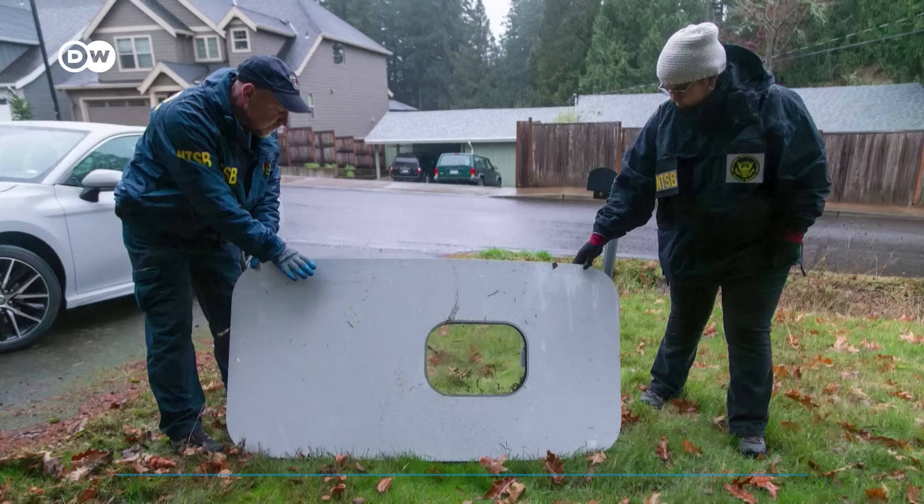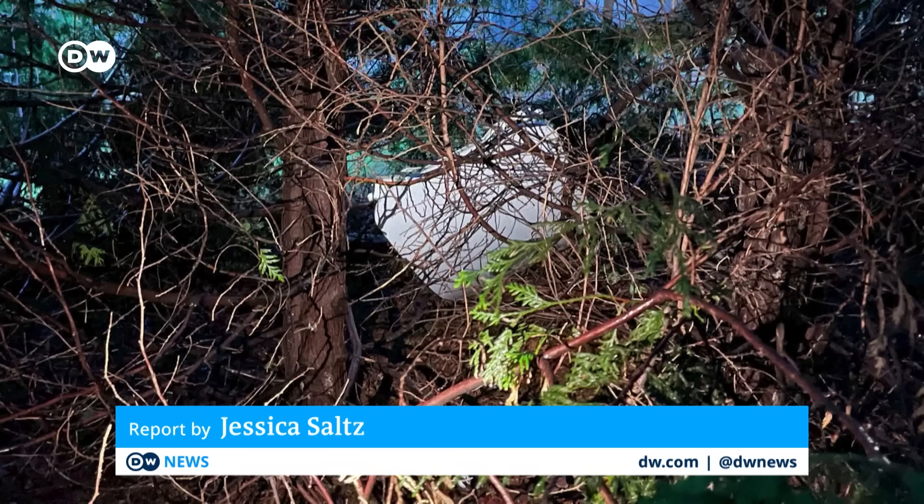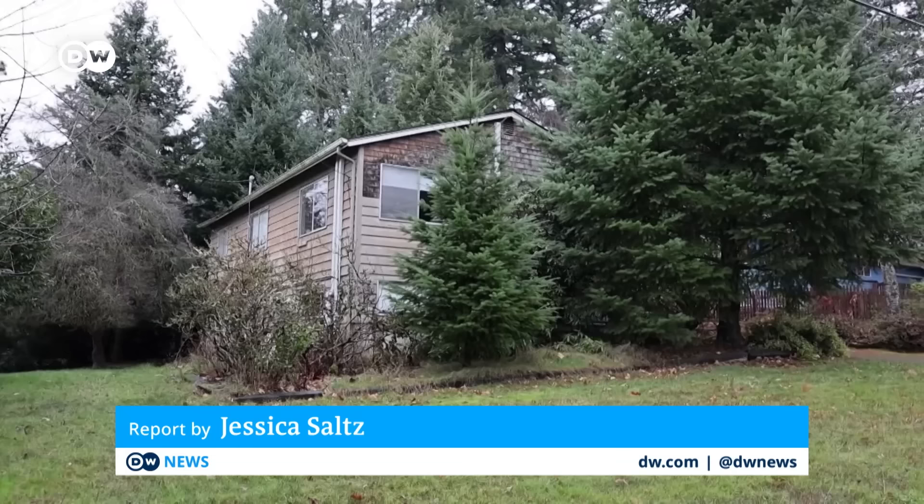One of the missing pieces of the puzzle — the door panel that fell out of the Alaska Airlines flight mid-air — was found in the garden of a high school teacher in the U.S. state of Oregon. The teacher said: "My heart did start beating a little faster at that point because I thought, oh my goodness, people have been looking for this all weekend and it looks like it's in my backyard."